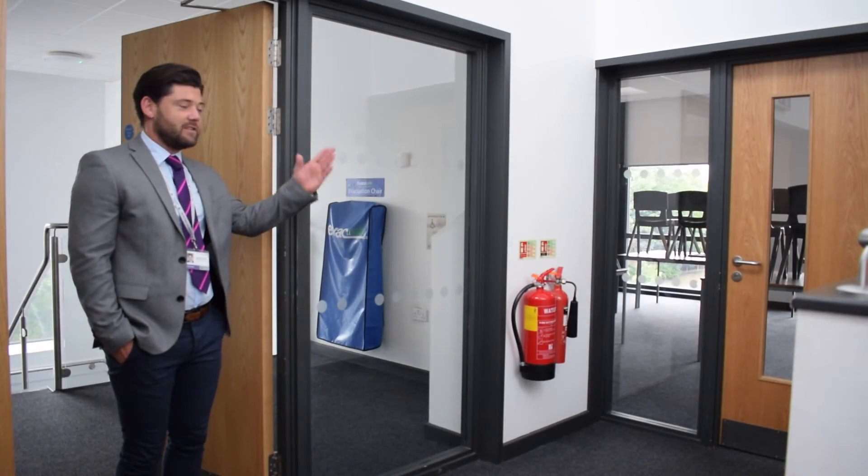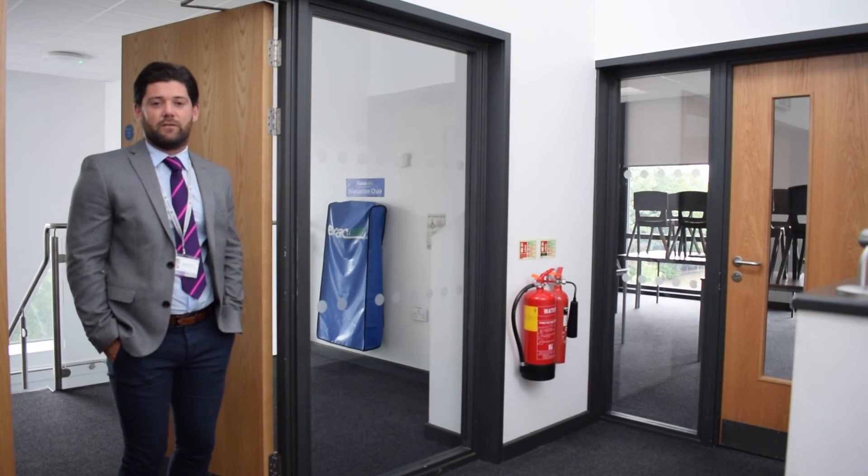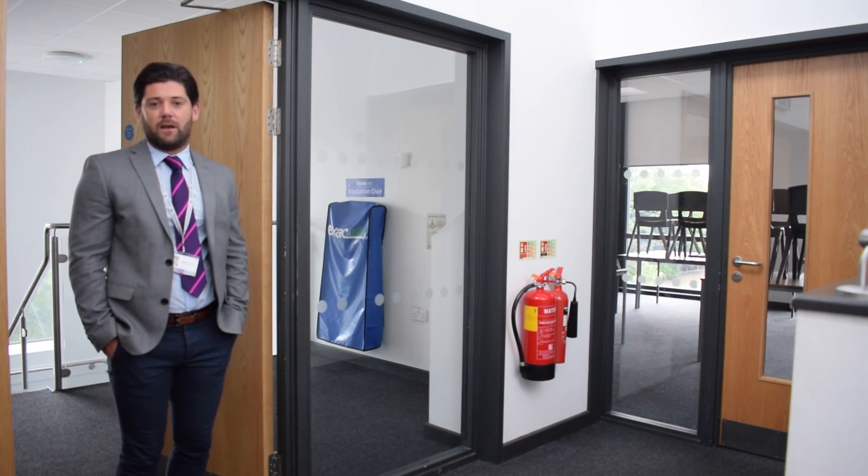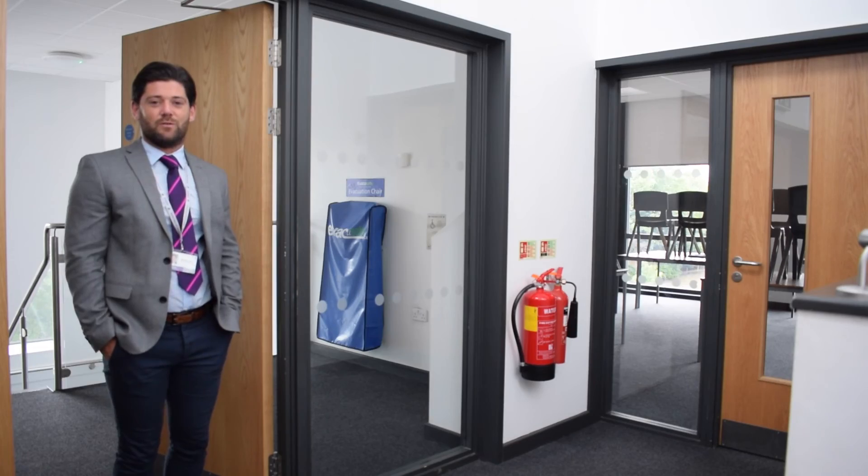We're now standing outside J21, which is my classroom, and as your head of year, quite an important room for you. If ever you need me, this is where I can be found teaching. I thought it would be important that you saw that.